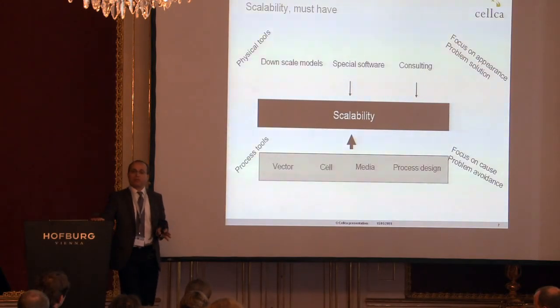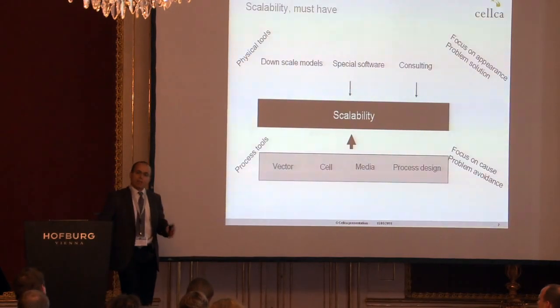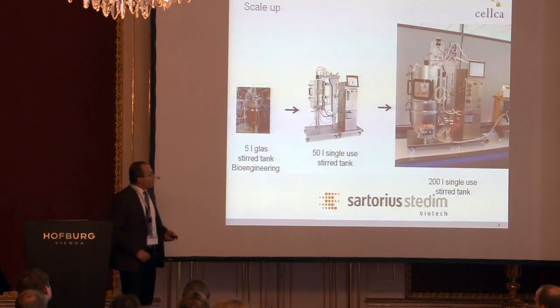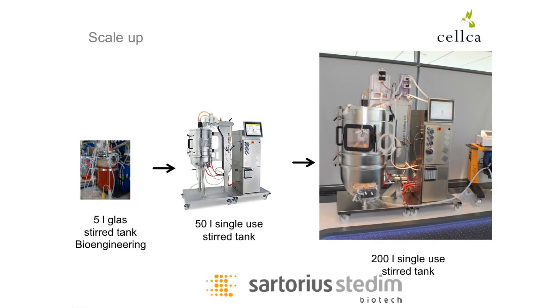According to this philosophy, in the last six years we have developed a platform technology and applied it also in these single-use bioreactors. The model process, which was developed in 5 liters, has been transferred to 50-liter and 200-liter single-use bioreactors from Sartorius.